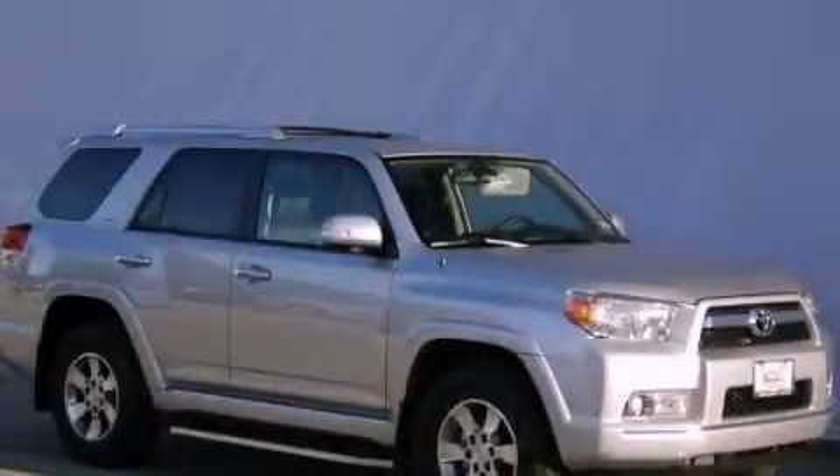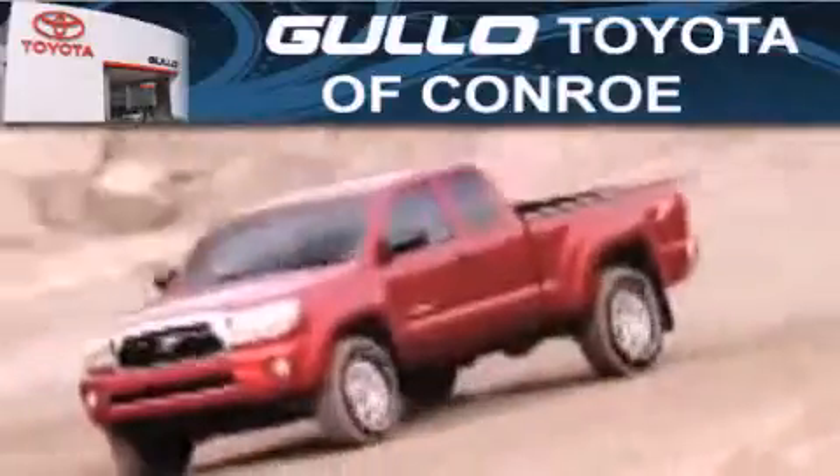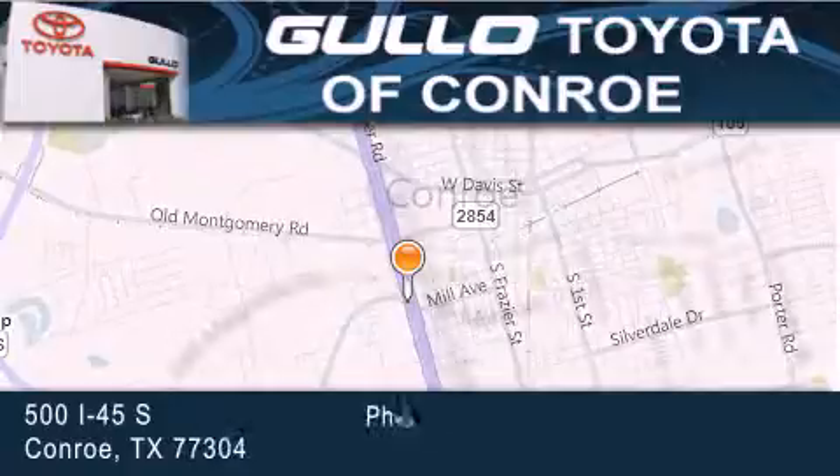Stop by today and test drive this automobile for yourself. Gullo Toyota is located at 500 I-45 South in Conroe. Our goal is to exceed all of your expectations to ensure that you will return for future visits.